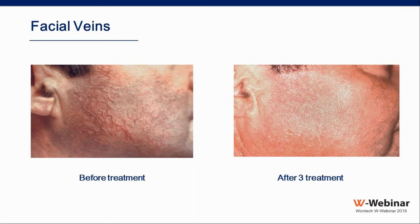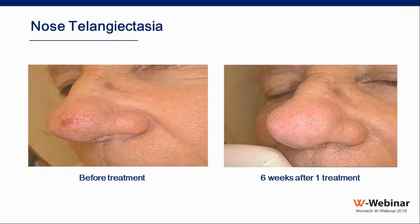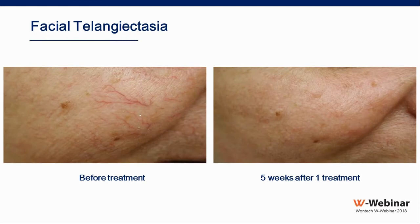This is another patient with a cherry angioma and spider veins — within one treatment we can get rid of these very effectively. Another case of facial telangiectasia: before treatment and five weeks after one single treatment, the result is very dramatic. When the skin is fair and the vein is clear, one session is usually sufficient.